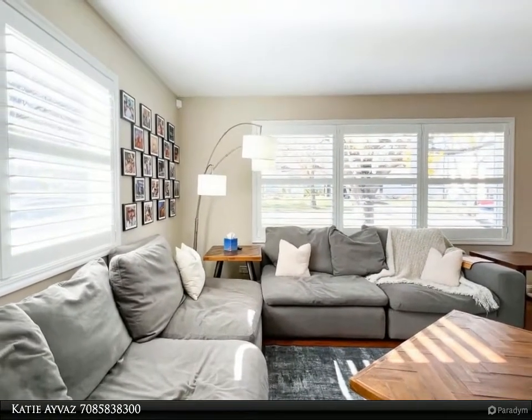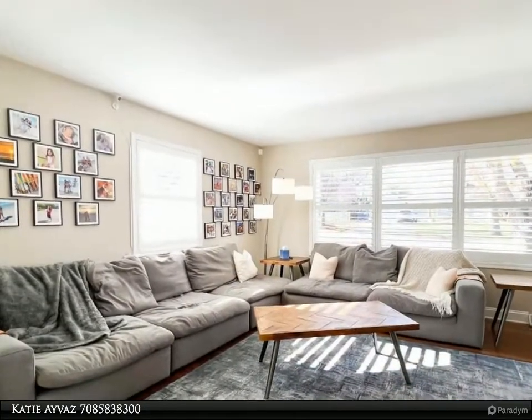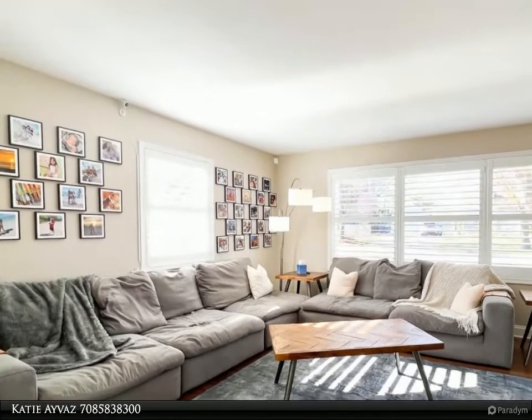Gleaming solid oak hardwood floors throughout. Main-level primary bedroom with bonus room area perfect for home office or nursery space.